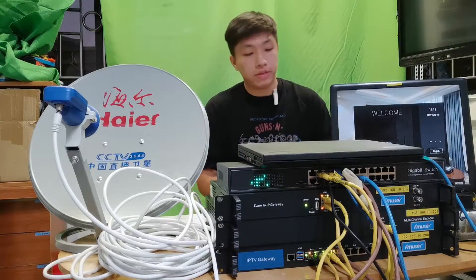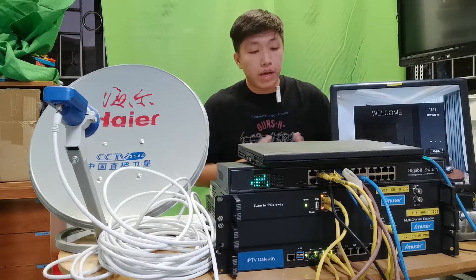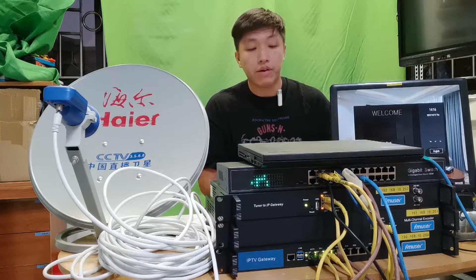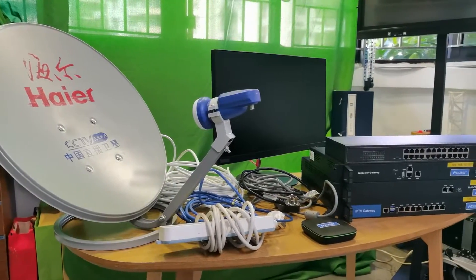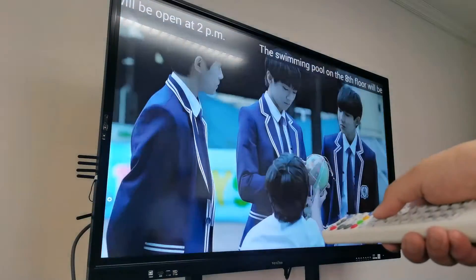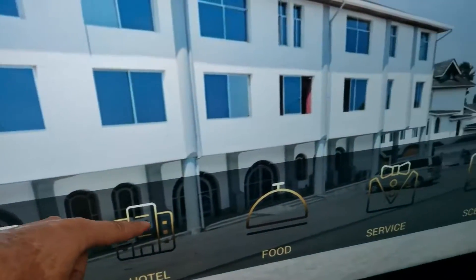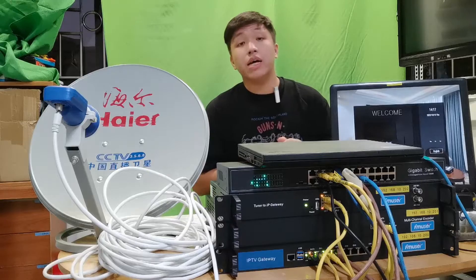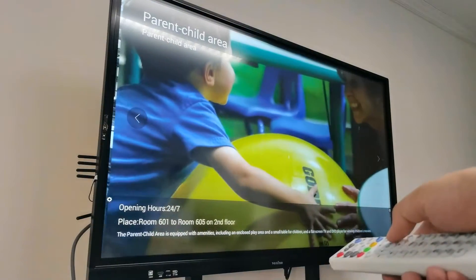Question number two: what are the main advantages of your hotel IPTV system? FM User's hotel IPTV system is a turnkey solution that is low cost — about half the price of any competitor — and it performs well even under constant 24/7 operation. It is an advanced IPTV integration system with a very steady hardware design that enables the best watching experience for guests. The management system is also highly efficient, including room check-in and check-out, meal ordering, item renting, and it is a complete hotel advertising system supporting multimedia advertisements such as video, text, and pictures.